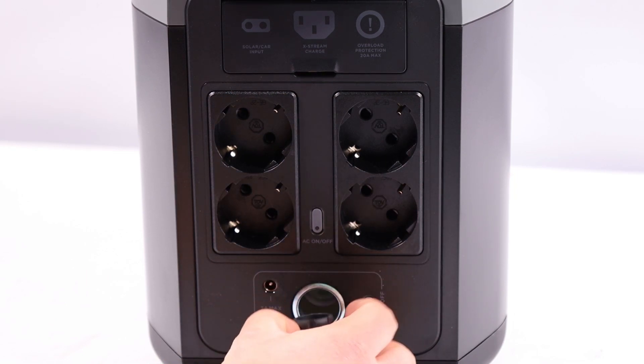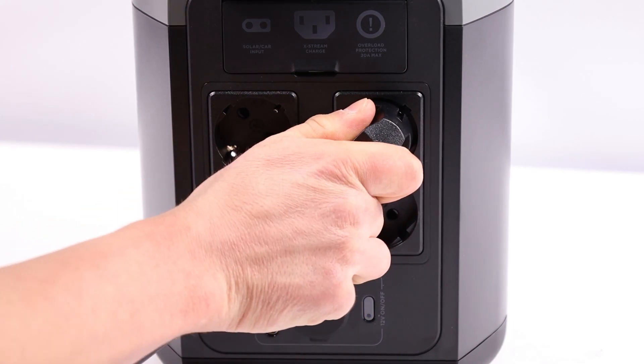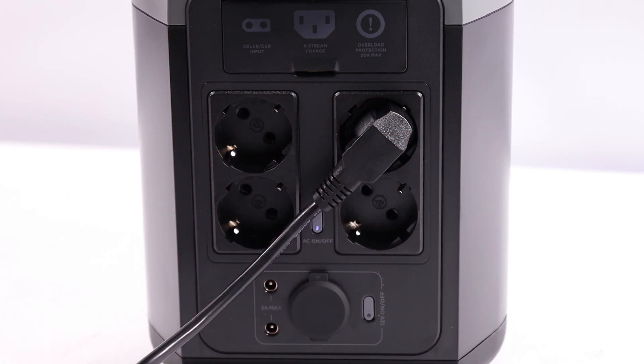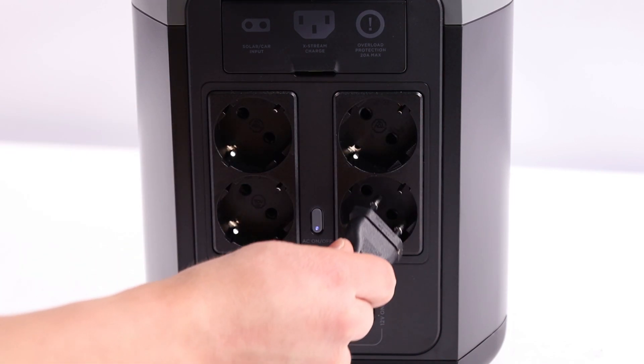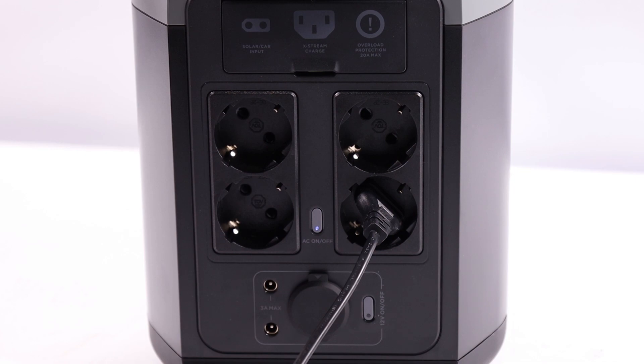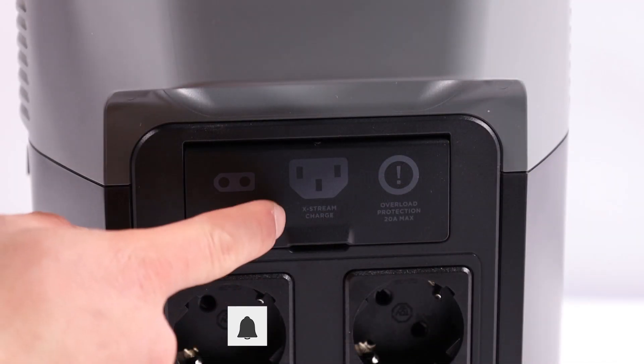The lifespan of the device is guaranteed for 10 years of daily use, ensuring over 3,000 recharge cycles. Moreover, the EcoFlow app provides the ability to monitor and control Delta 2 remotely, offering real-time access to recharge data and device settings for optimal energy management in any situation.